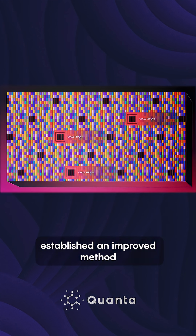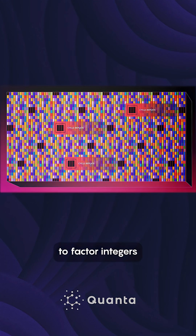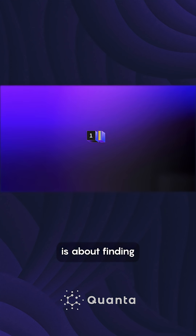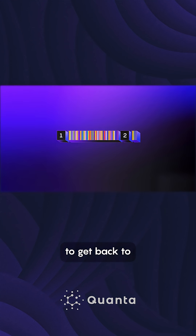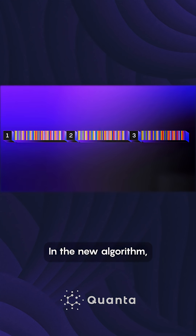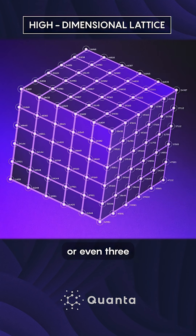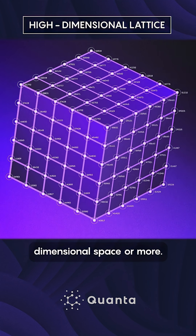In doing so, Regev established an improved method to factor integers faster and more efficiently. Shor's algorithm is about finding how long you have to walk on a line to get back to where you started. In the new algorithm, we no longer walk in a line.